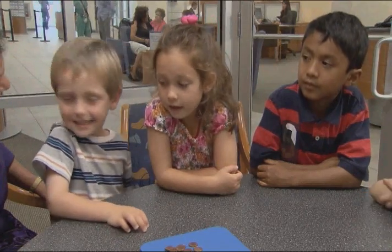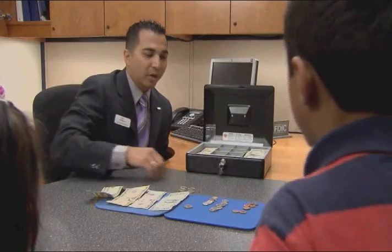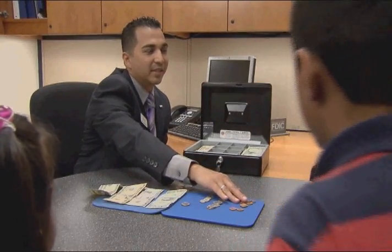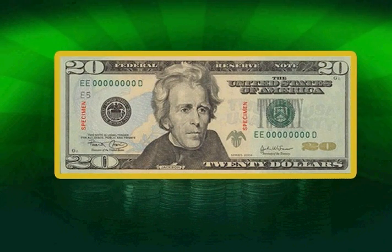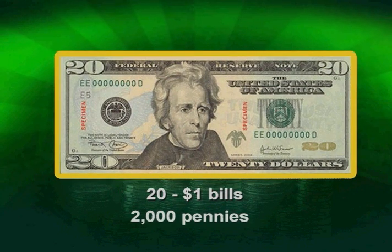One dollar can be made up in many ways. A quarter is worth twenty-five pennies, and four quarters equal a dollar. A twenty dollar bill is worth twenty single dollars, or two thousand pennies — we don't want to count that out!